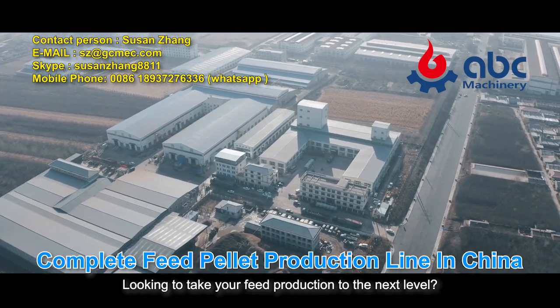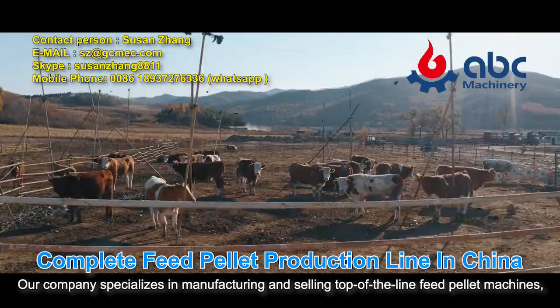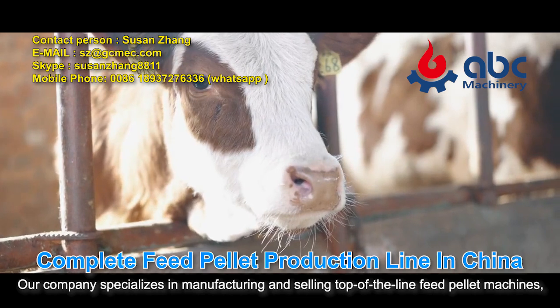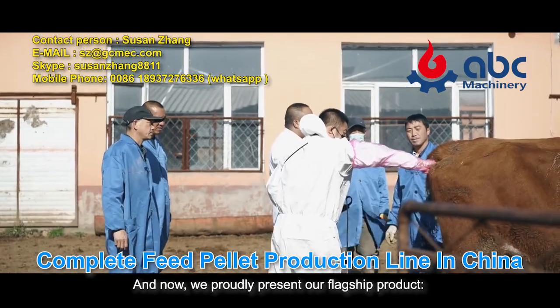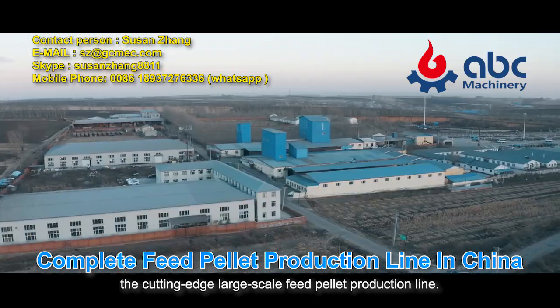Looking to take your feed production to the next level? Look no further! Our company specializes in manufacturing and selling top-of-the-line feed pellet machines, catering to both small-scale and large-scale operations. And now, we proudly present our flagship product, the Cutting-Edge Large-Scale Feed Pellet Production Line.